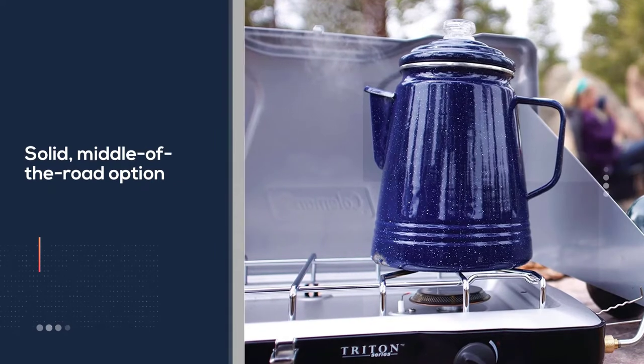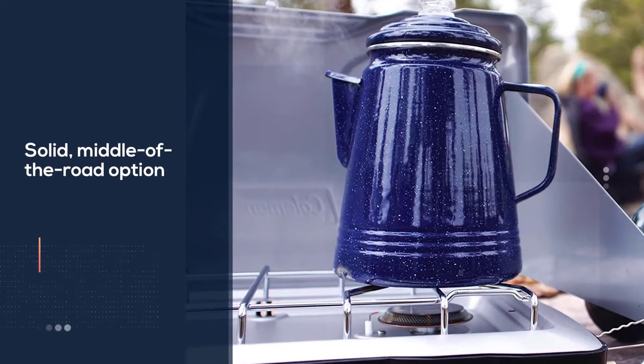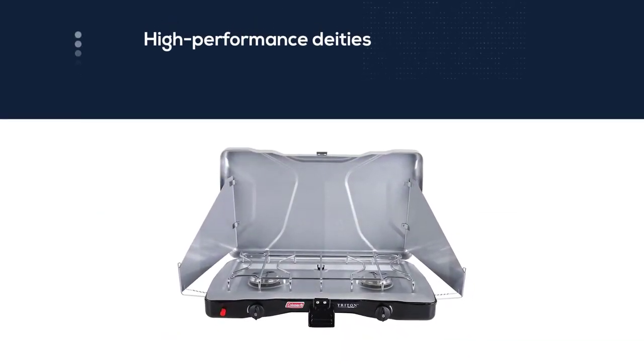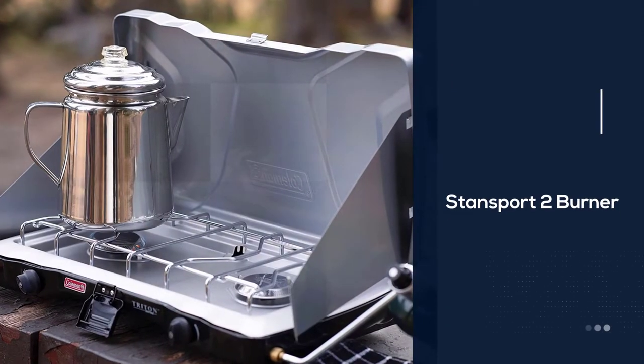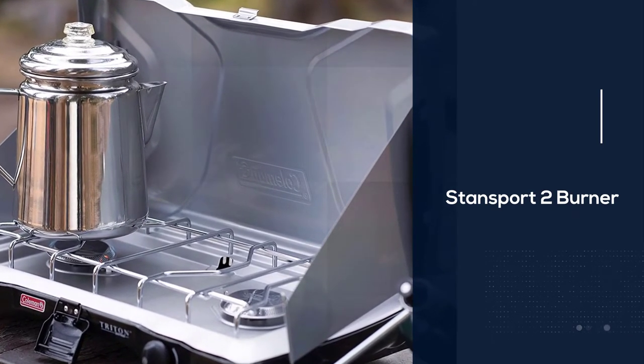Compared to other tabletop competitors such as the Everest and Standsport, the Triton falls short in terms of power but is a touch lighter and cheaper. All in all, the Triton stands as a solid middle-of-the-road option between true budget stoves and the more advanced, high-performance options — the Camp Chef Everest and the Standsport 2-burner.